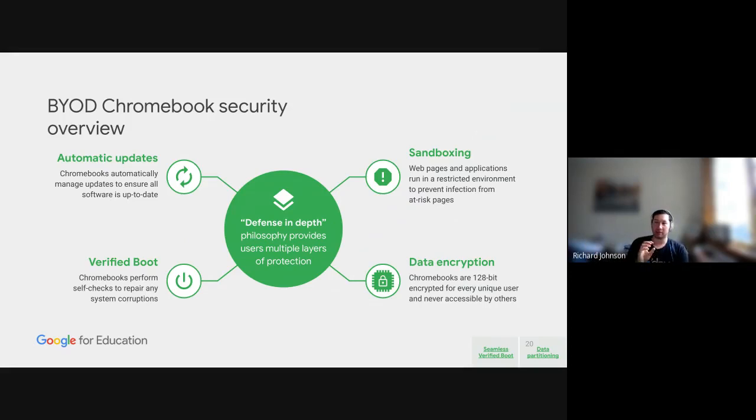Compare that with managing traditional devices with different OS versions and different browsers — this is one version of the OS flowing through automatically. The next pillar is sandboxing: if you have two tabs open, data between those tabs will not cross over. This also applies to user profiles — if a student has their school profile on their BYOD device and mum and dad want to add their own profile, data will not cross over between those two profiles.